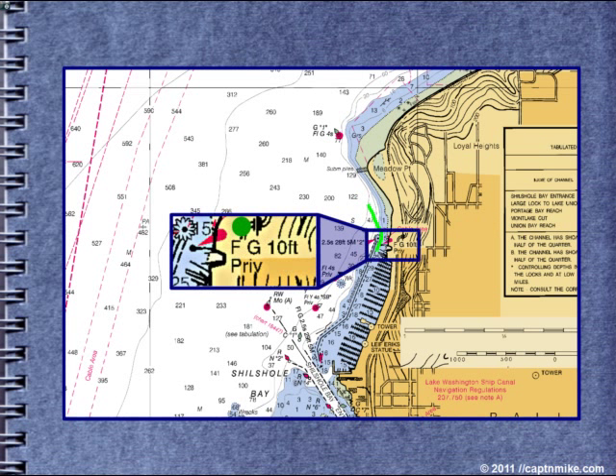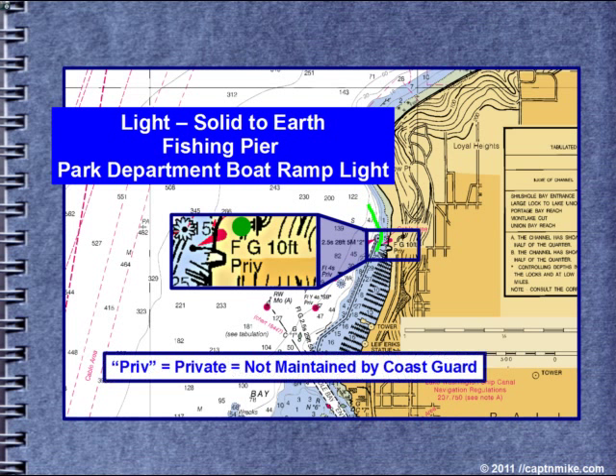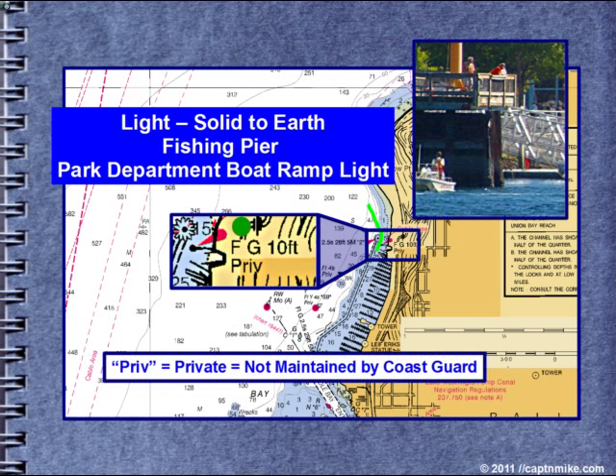Now we have a plain green light — no numbering. It's ten feet above the high water mark. Fixed light, no flashing. It's on the fishing pier, also called the Park Department boat ramp light. Private, not maintained by the Coast Guard. We want to put this on the left or port side of the vessel when southbound and entering the marina. This light gets hit a couple of times a year by boats.